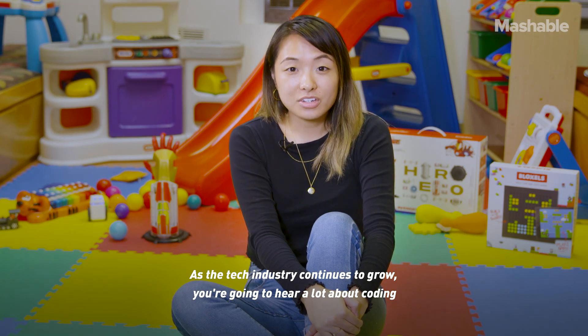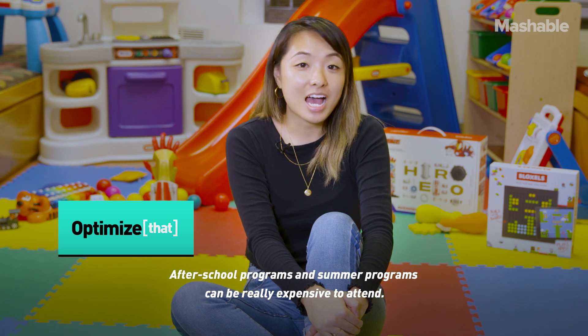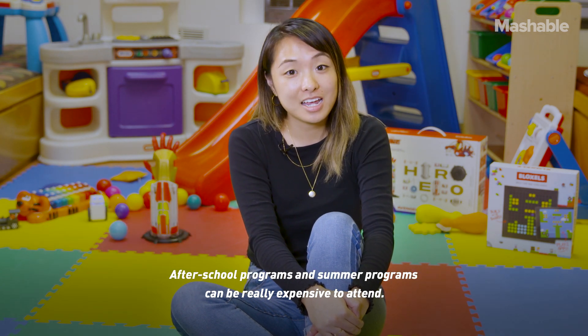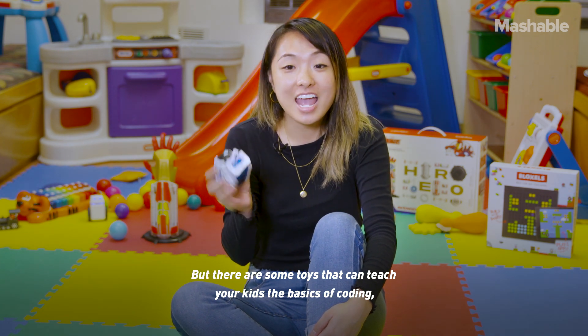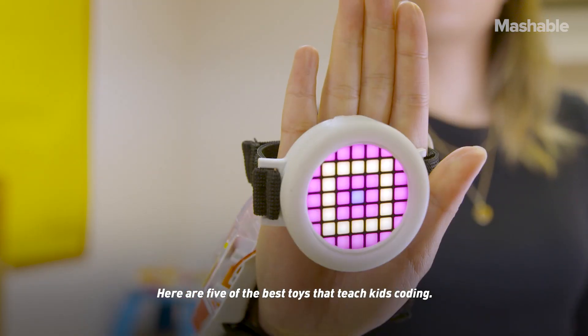As the tech industry continues to grow, you're going to hear a lot about coding and the demand for those who can do it. After school programs and summer programs can be really expensive to attend, but there are some toys that can teach your kids the basics of coding, and they're actually pretty fun. Here are five of the best toys that teach kids coding.